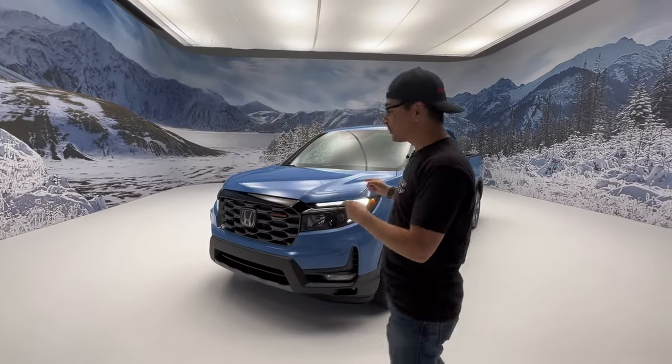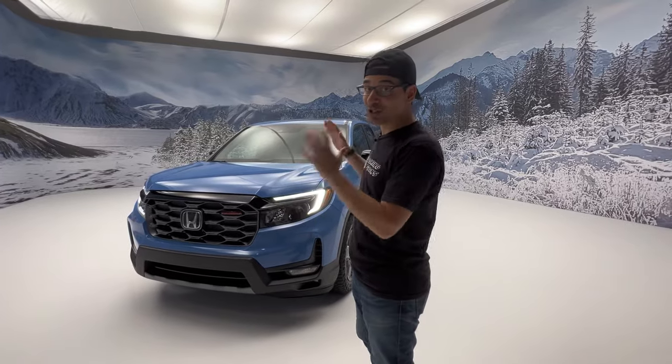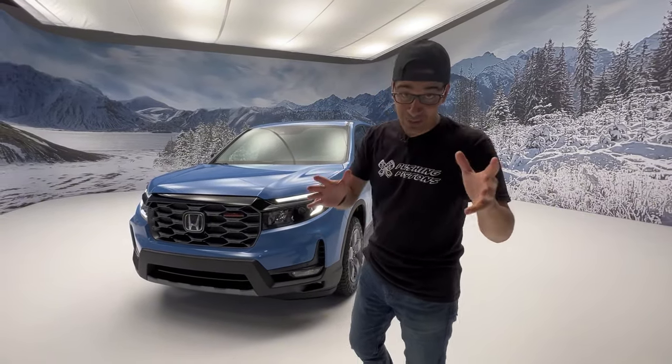Honda just unveiled the 2024 Honda Ridgeline Trail Sport trim. In this video I'm going to show you all the changes for the Trail Sport as well as the 2024 model year, so let's get right into it.